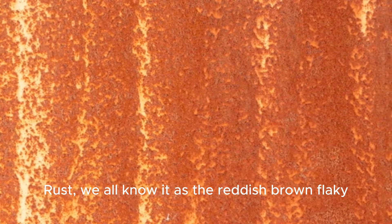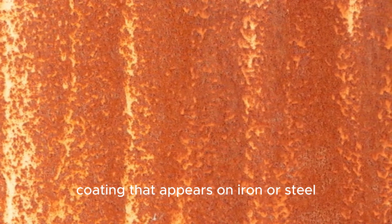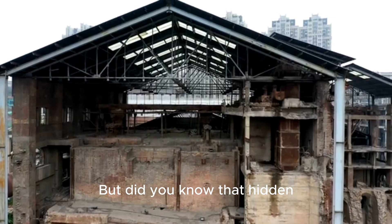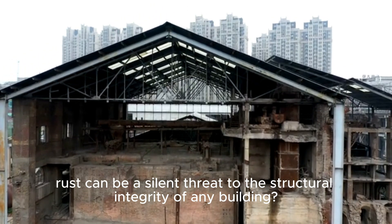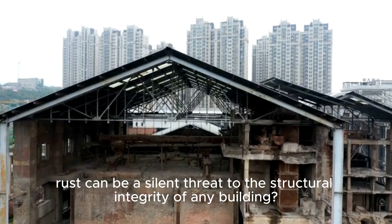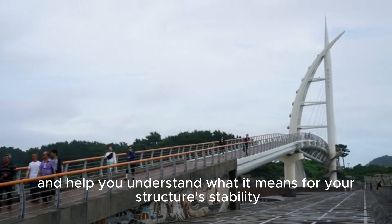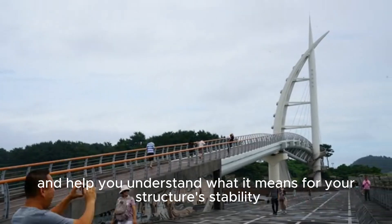Rust — we all know it as the reddish-brown flaky coating that appears on iron or steel when it has been left out in the rain for too long. But did you know that hidden rust can be a silent threat to the structural integrity of any building? In this video, we'll teach you how to spot signs of rust and help you understand what it means for your structure's stability.